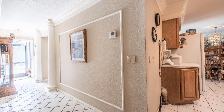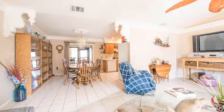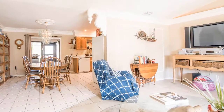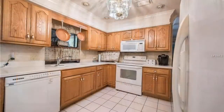As you enter the screened, covered porch, the home opens onto a welcoming entry hall. Walk into the large, open living room with vaulted ceilings and crown moulding that includes uplighting. Notice the ceramic tile throughout.